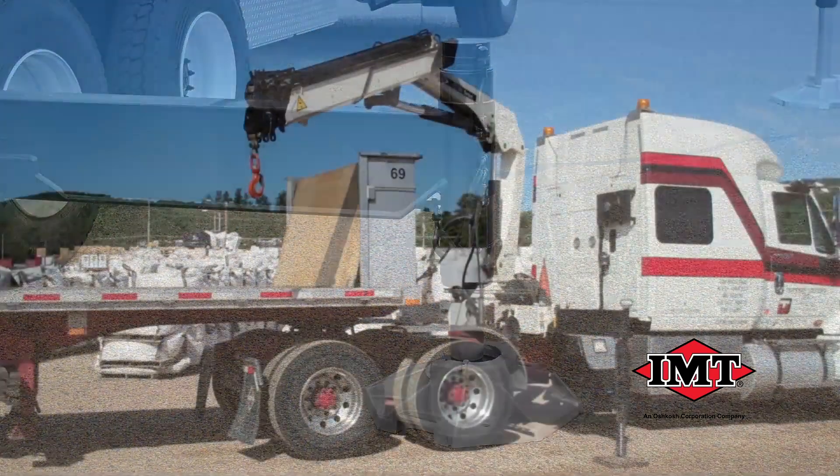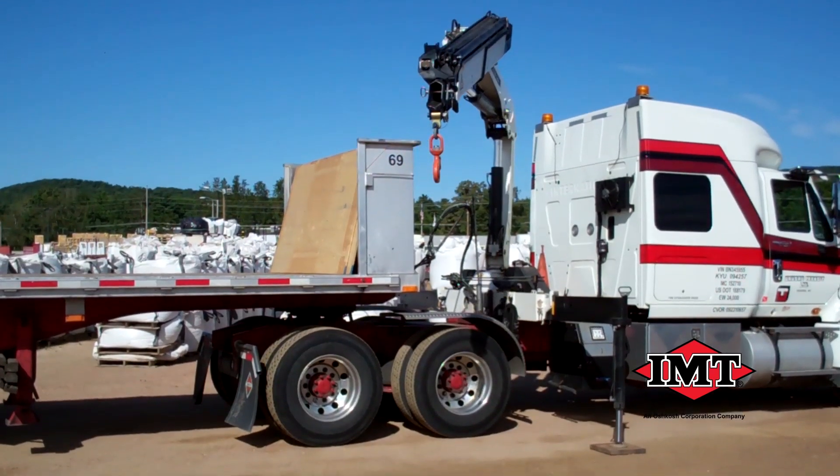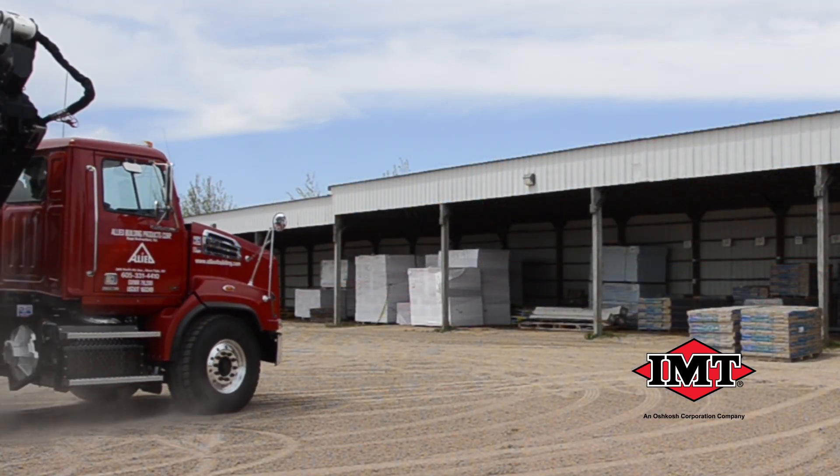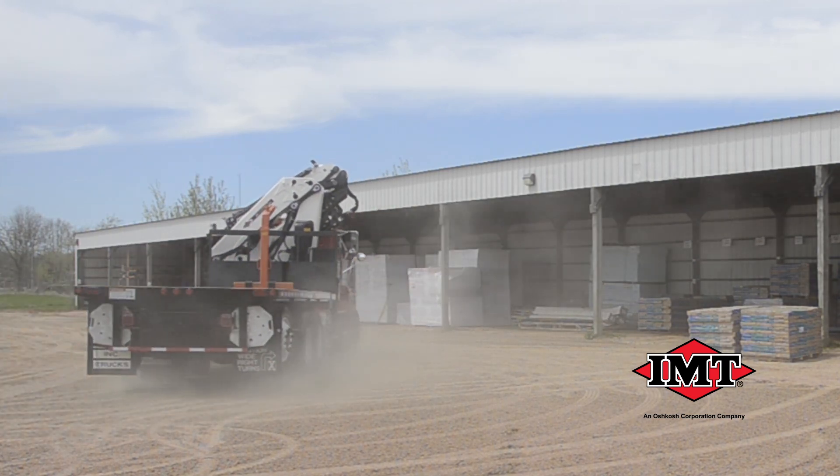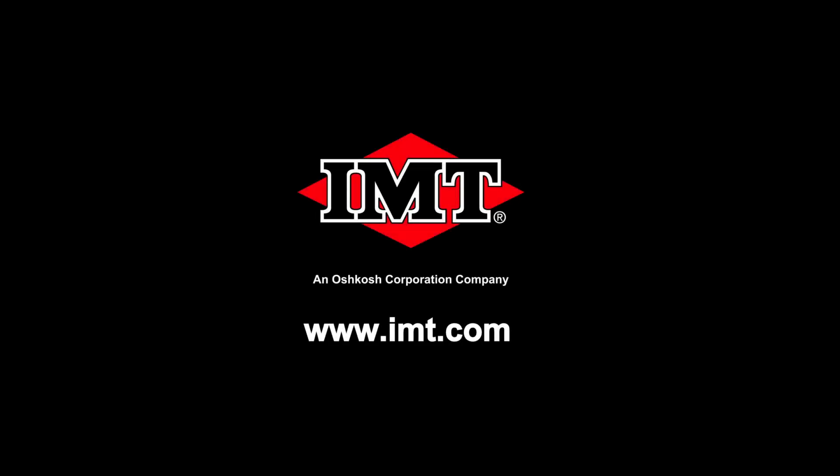No matter what your material handling needs, IMT has an articulating crane to help you become more productive and profitable. For more information on articulating cranes and other innovative IMT products, visit IMT.com or contact your local IMT distributor.